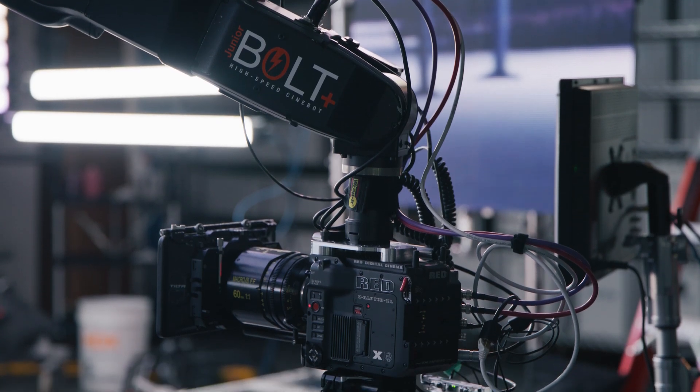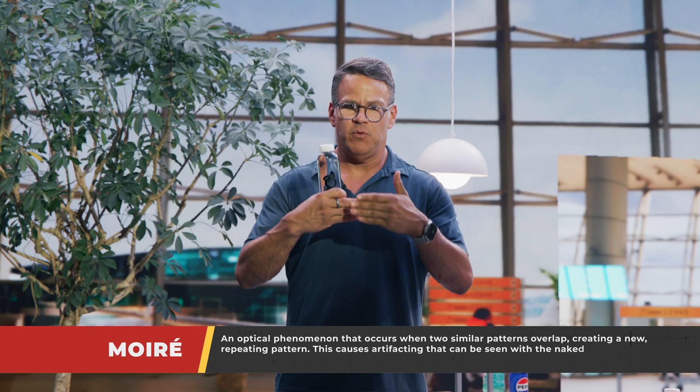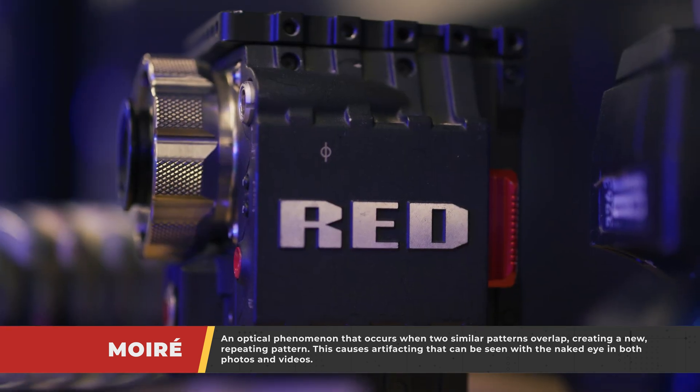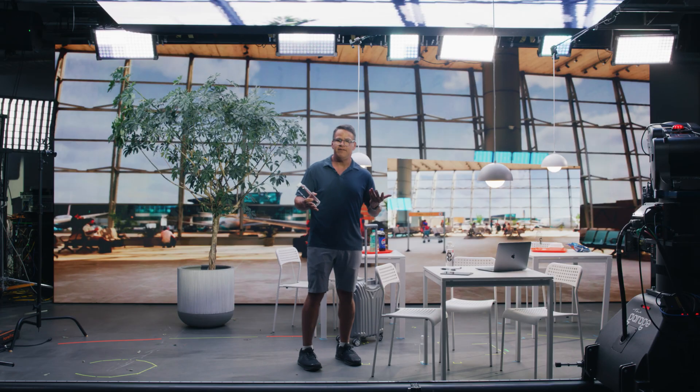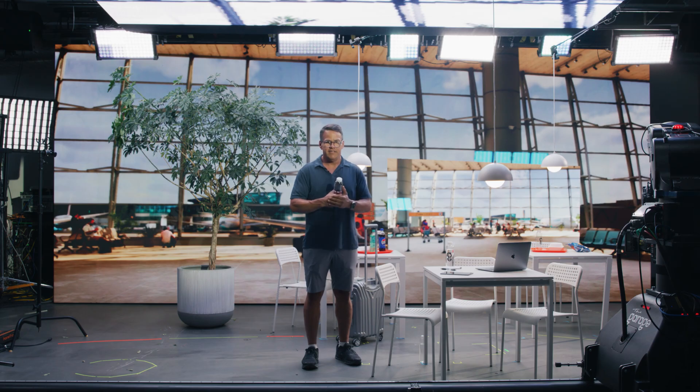Let's talk about f-stop. If we're at f/16, chances are everything's going to be pretty sharp and we run into the problem of getting more moiré on the wall. Moiré is when two patterns — the pattern of the sensor and all the little dots that make up the LED wall — line up and intermingle. You'll see it with window shades that have a tight pattern. Moiré is not a good thing and is something you have to fight in virtual production, especially when working close to the wall. Things to reduce moiré: lower f-stop, shooting at f/2, 2.8, f/4, and being further away from the wall with your subject.